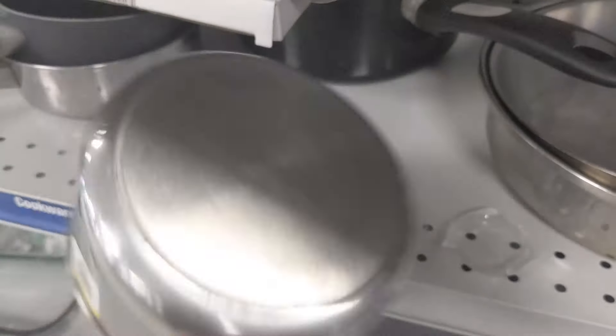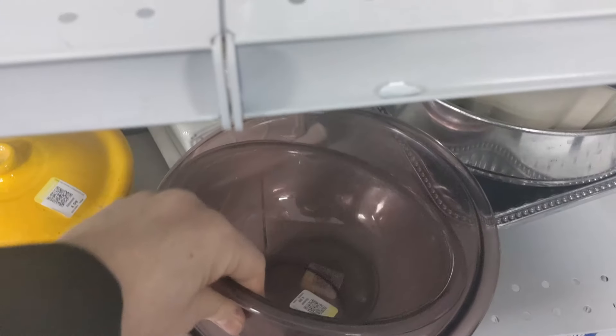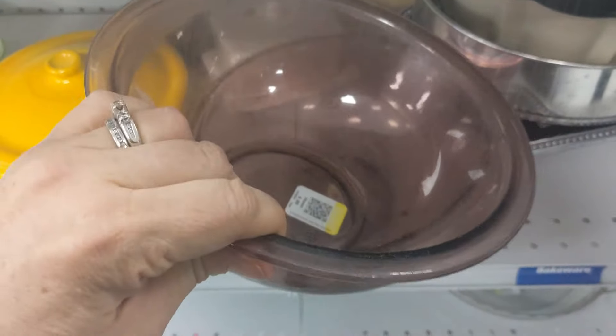A quick search for non-toxic cookware is going to bring up some really pricey options as well as a lot of conflicting information. But I'm here to tell you that there are some very affordable options, even at your local thrift store. Buckle up — I think you're going to learn a thing or two when I tell you the top three types of cookware you need in your kitchen, as well as what to avoid when shopping for non-toxic cookware.